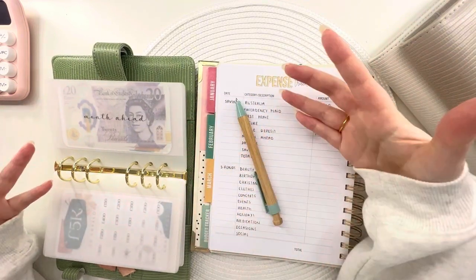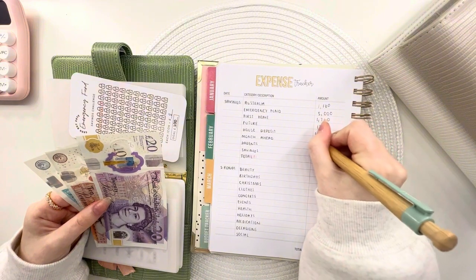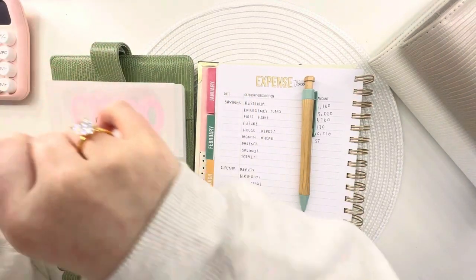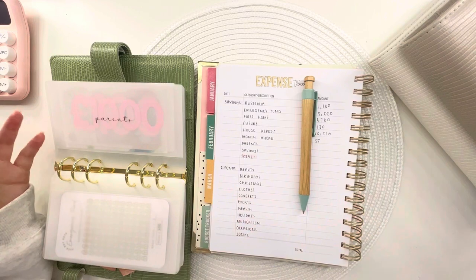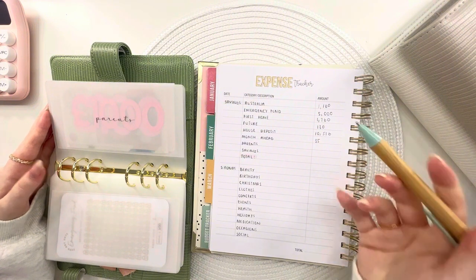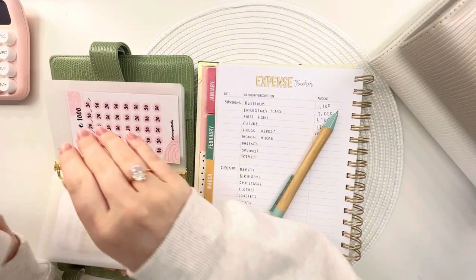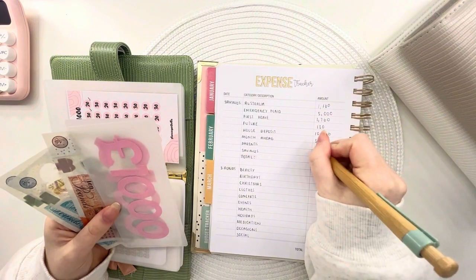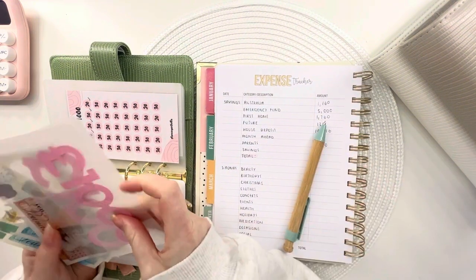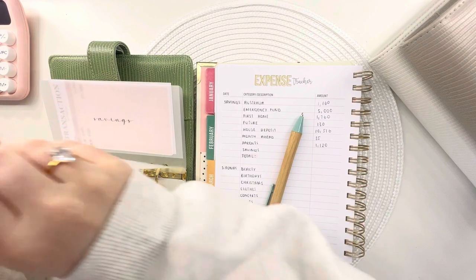I've popped my 'month ahead' fund back in here — obviously if I need it I'll use it, but this is going to be for once I move out so I can be a month ahead. We've got £35 in here. It'd be great to have like six months of expenses, maybe £5,000 to match the emergency fund. The parents fund has got £1,120, and I really want to get to £2,000 by the end of the year.